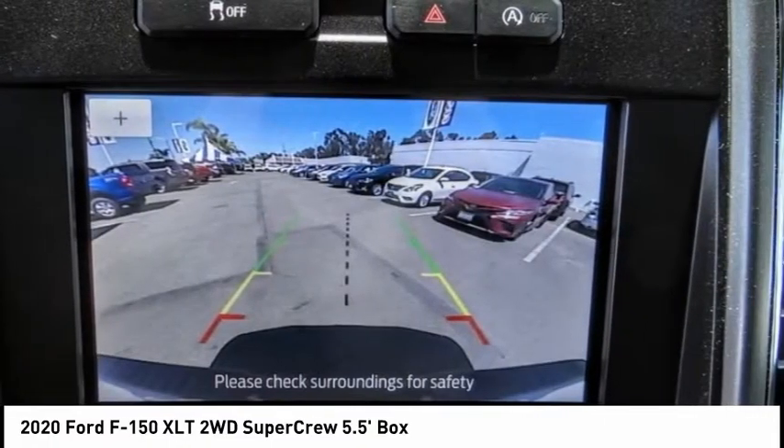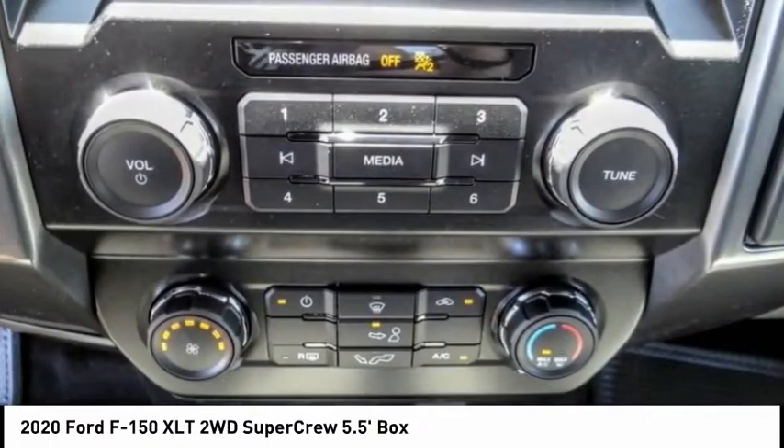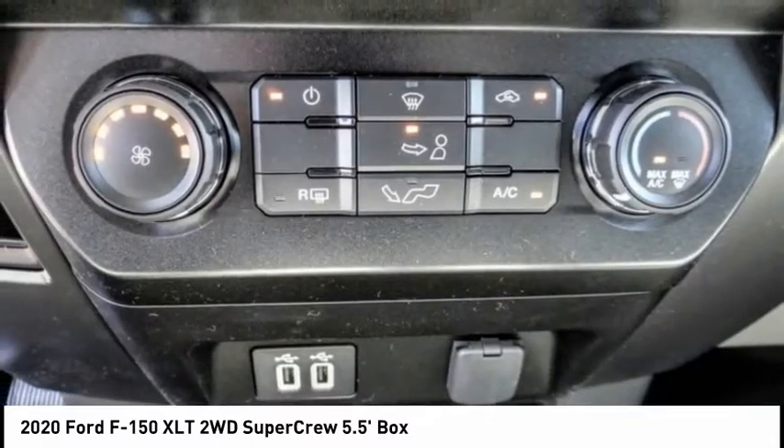Remote keyless entry, fog lights, front license plate bracket, front wheel independent suspension, four-wheel disc brakes.